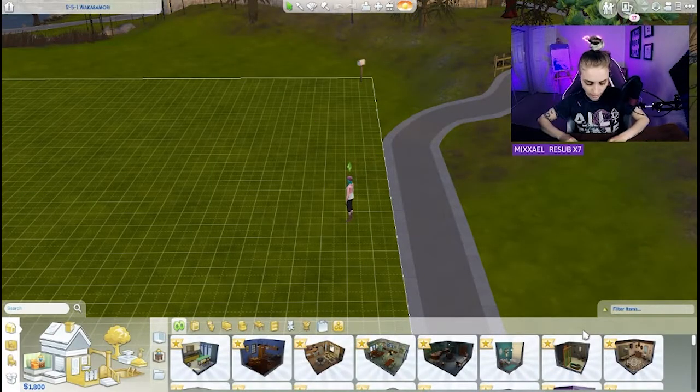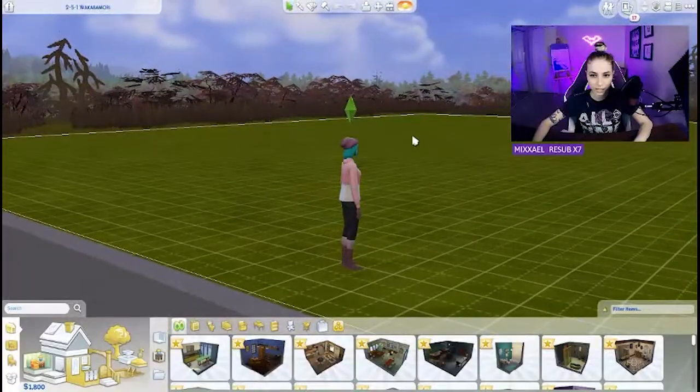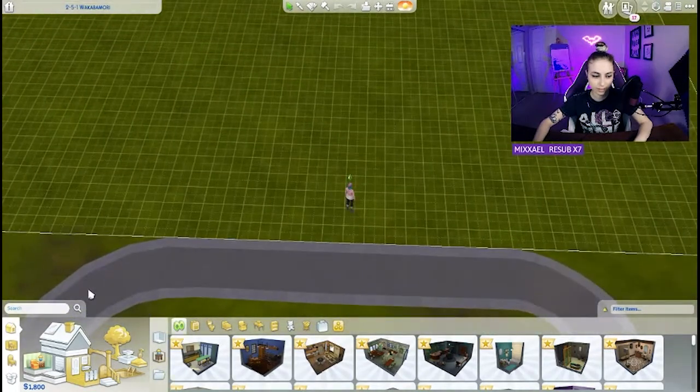I can now finally start this legacy challenge! Last Wednesday I created my sim — we have a little Bianca here, Bianca Biscuit. This is the very first day. She needs to get herself a job and we need to buy some things so she can survive.